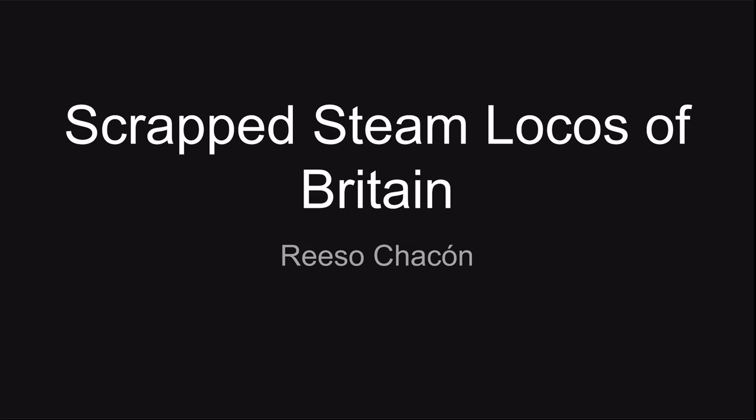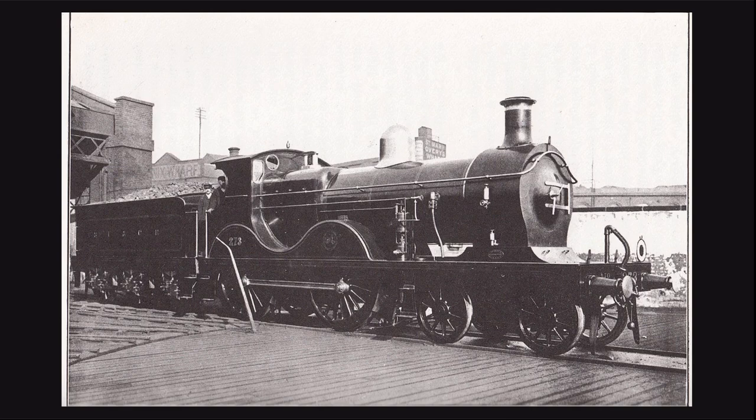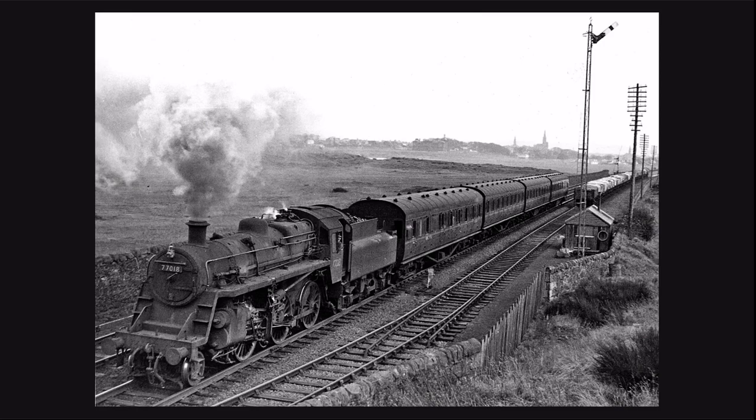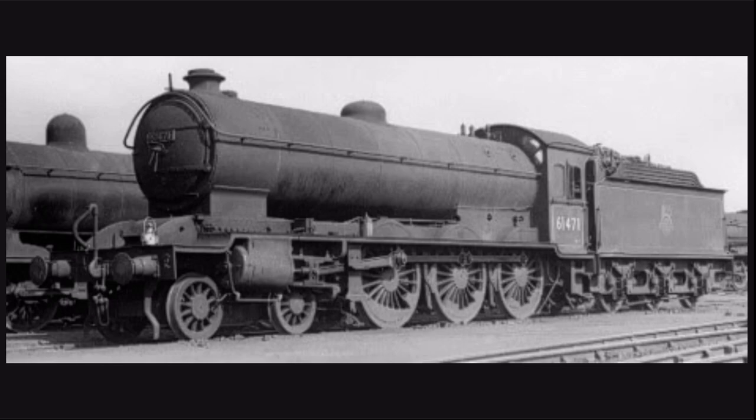Hello everyone and welcome back to another Scrap Seam Locos of Britain episode. For each episode we will cover a locomotive that did not make it into preservation. All these locomotives will be standard gauge and be owned by a pre-grouping railway company, one of the big four railway companies, and/or British Railways. While some members will get new builds to their class, most of these will be scrapped and likely remain scrapped.